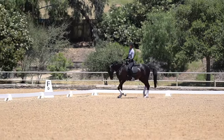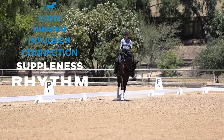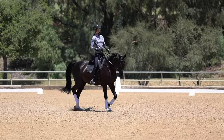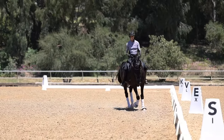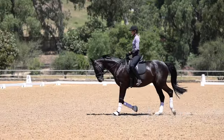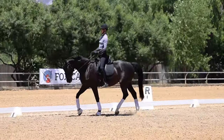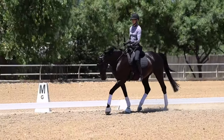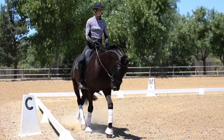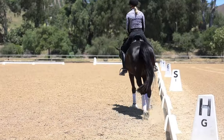Step number two is suppleness — the second level of the training scale. You achieve suppleness by getting your horse to bend in the body: circles, serpentines, changes of direction. Here I'm riding a three-loop serpentine, which is a really good exercise for warming up your horse and making sure you can bend your horse evenly to the left and to the right.